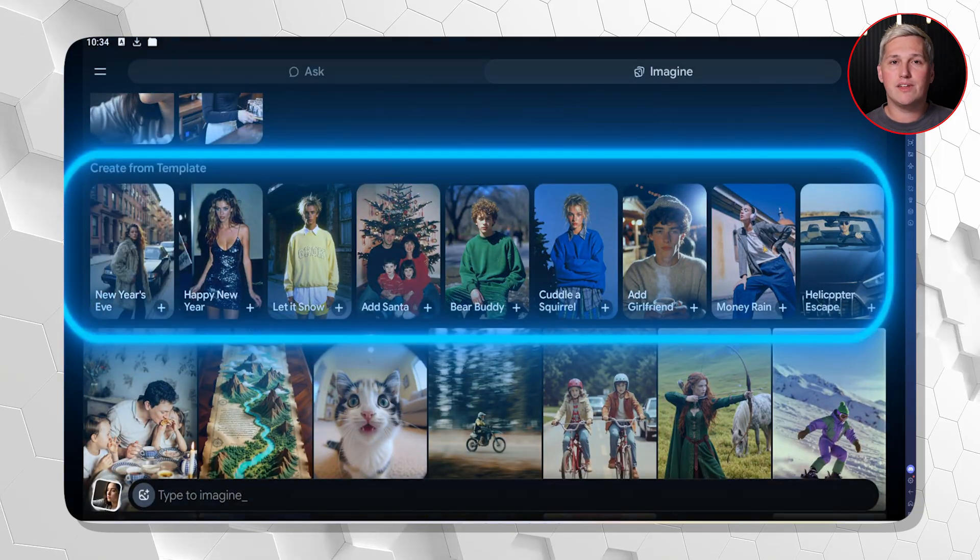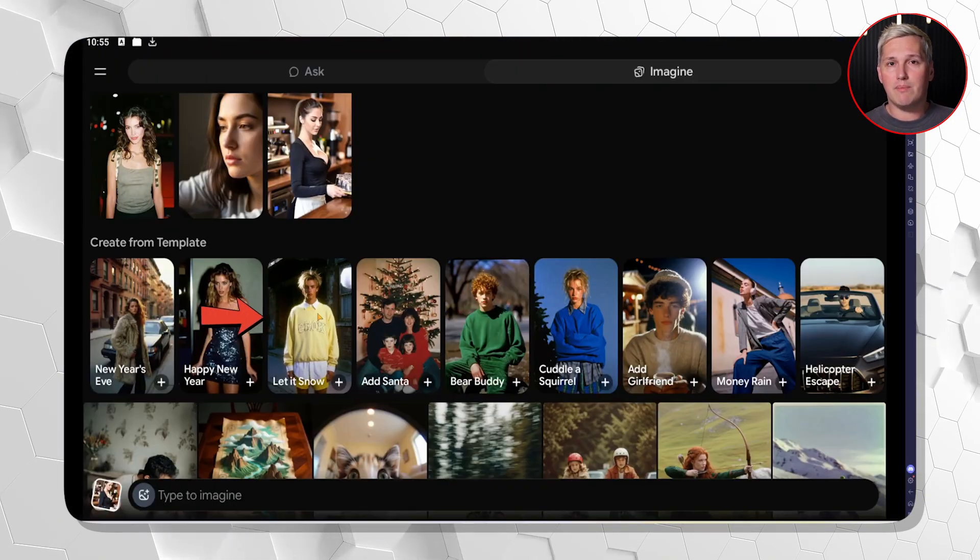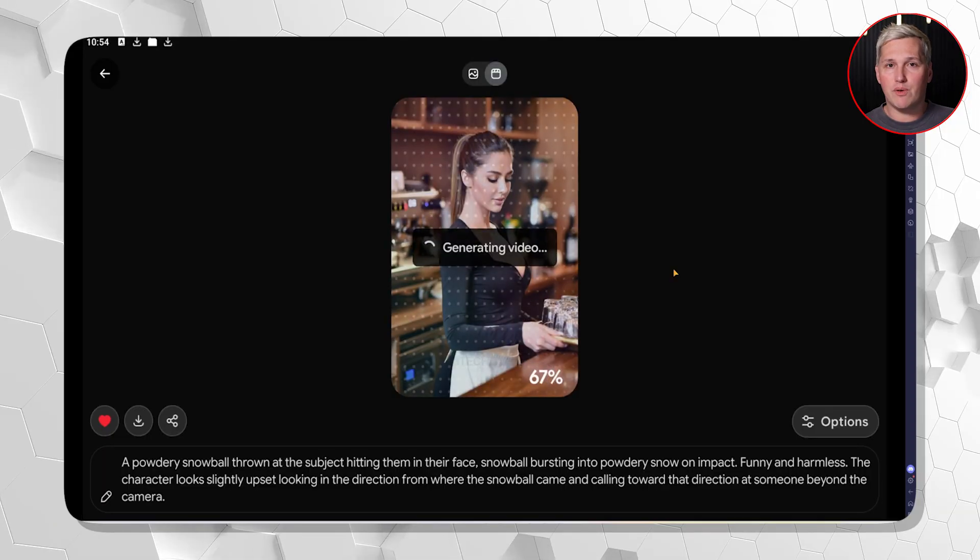Remember that workflow I mentioned at the start? This is it. You are not just making videos — you are creating content other people cannot make without switching platforms or getting rejected by their AI tool halfway through the prompt. That is not a technical advantage. That is a market moat.